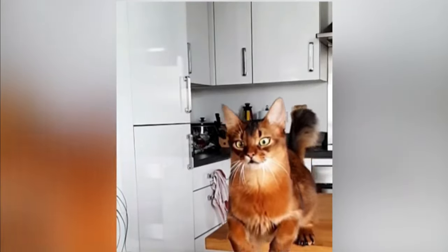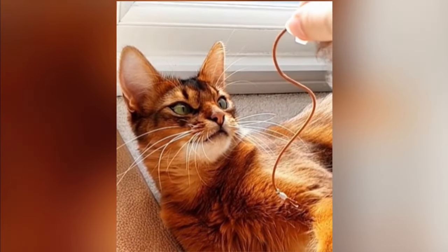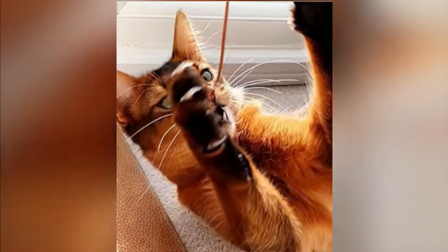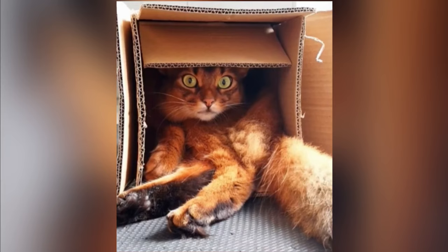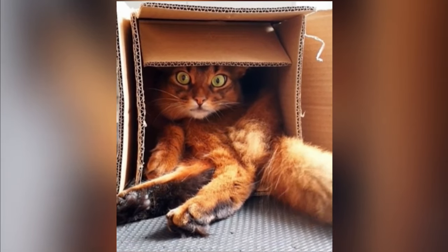Somalis have relatively high exercise needs compared to other cat breeds. Play with them multiple times a day to help them get their energy out. Provide toys that allow them to hunt, chase, and bite. Toys that break open to reveal food will go down very well. The typical things on strings are popular, but ensure you have a variety, for which you can resort to DIY toys.